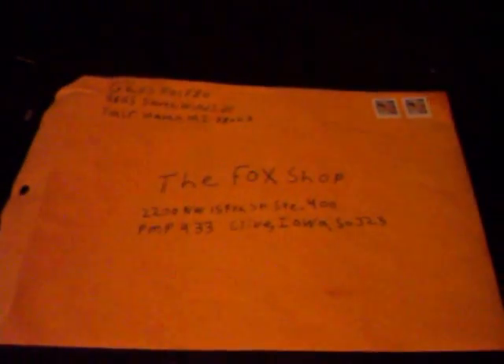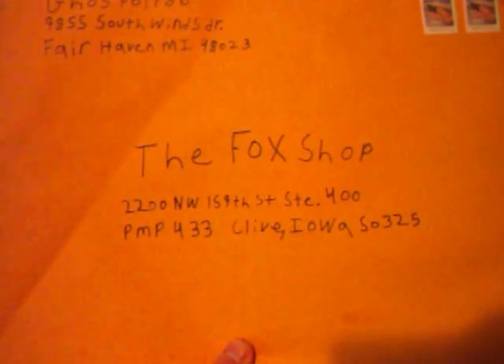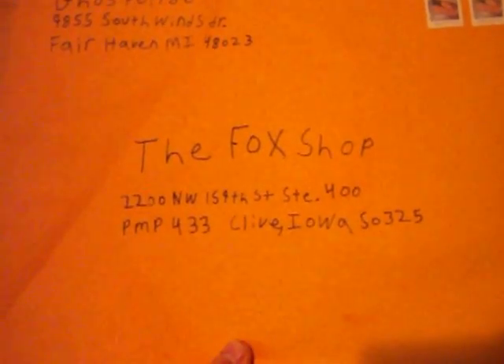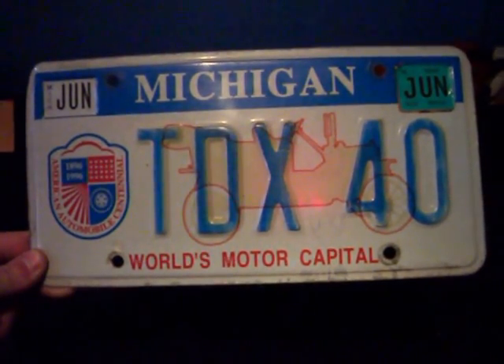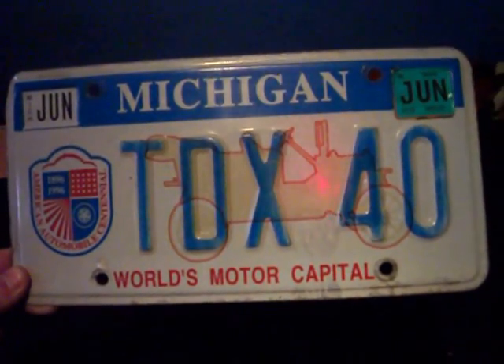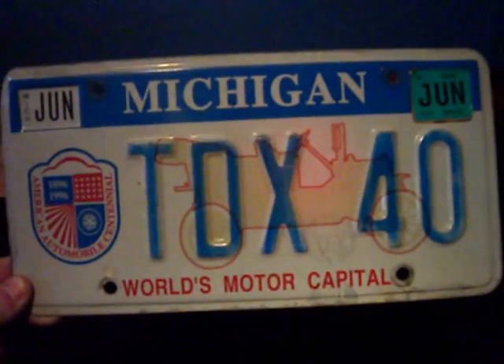Hi there YouTube and the Fox Shop. I have something for you today which will be getting sent out as soon as possible. Here's a manila envelope for you that will have some things in it that you might like to see. Here is a license plate from Michigan, where I live. This is off of a friend's old truck that he had and has been sold, so I thought you might like that.